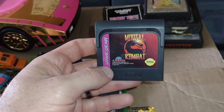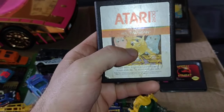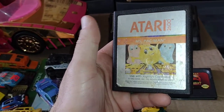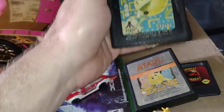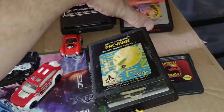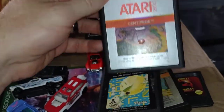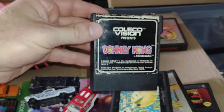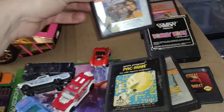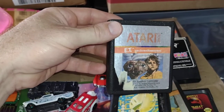I found some games — I thought these were really cool. This Game Gear Mortal Kombat, this Atari 2600 Ms. Pac-Man, Atari Pac-Man, some classics. Atari 2600 Centipede, ColecoVision Donkey Kong, and the shittiest game ever made — E.T. for the Atari 2600.